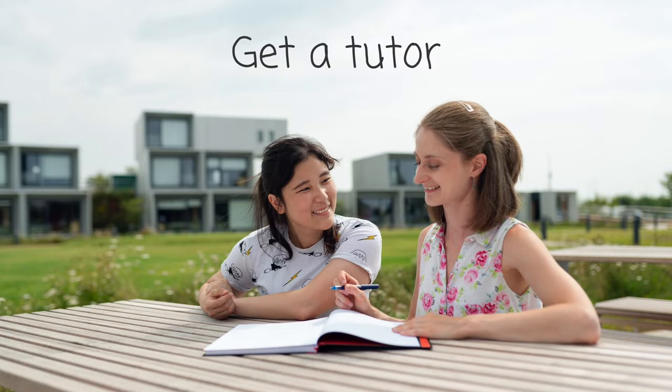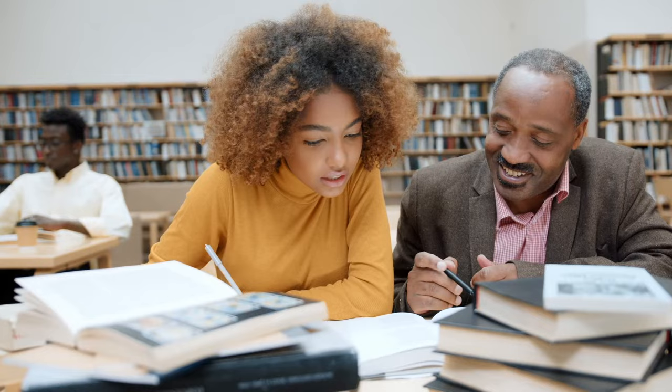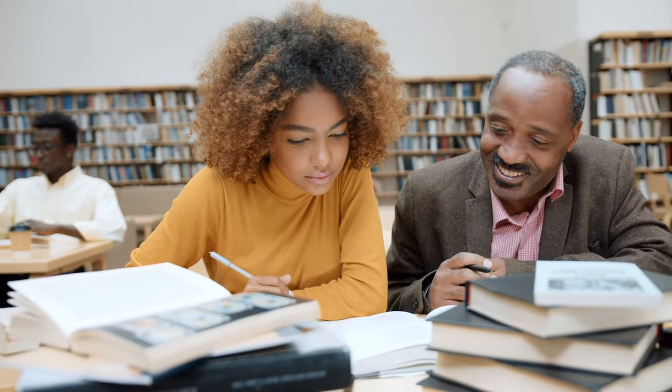Tip number four is, if you're struggling, hire or get a tutor at your school. Not just because I am a tutor, but auditory learners tend to do the best with tutors out of all the learning types — and that's because tutors talk, and auditory learners like to hear things explained to them. So it makes a lot of sense to look into getting a tutor if you're struggling.